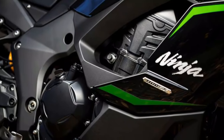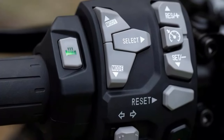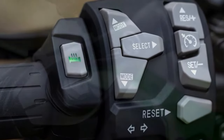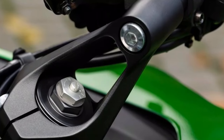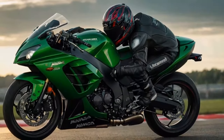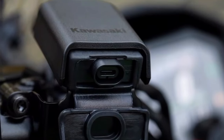Both the standard and SE models are available in base trim and three up-spec options. The Performance option comes with a tank pad, single seat cover, Akrapovič exhaust can, frame protectors, scratch-proof dash film, and tinted screen. The Tourer has a pair of 28-liter panniers with inner bags, tank pad, bigger screen, a 12V power socket, and phone mount kit. The Performance Tourer is a combination of both.